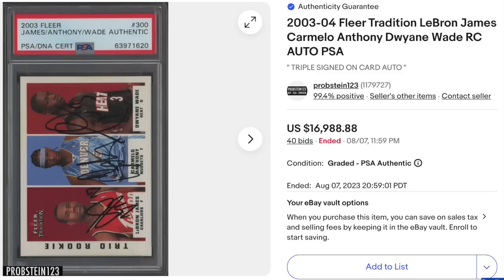Check out this cool triple auto: 2003 Fleer Tradition, rookie triple auto of LeBron James, Carmelo Anthony, and Dwyane Wade — three future Hall of Famers. It's graded PSA Authentic, meaning the card and the autographs are both verified as authentic. PSA and DNA labels can be confusing, but that's what it means. Goes for just short of $17,000.